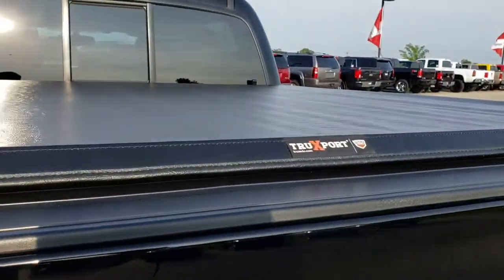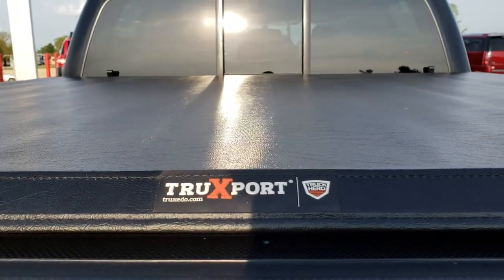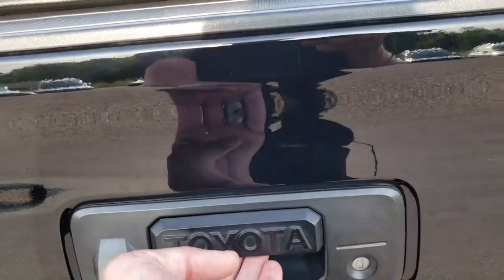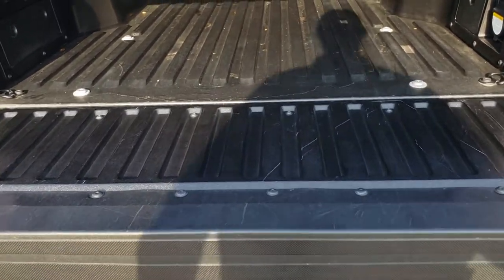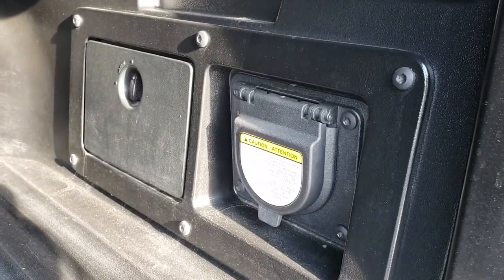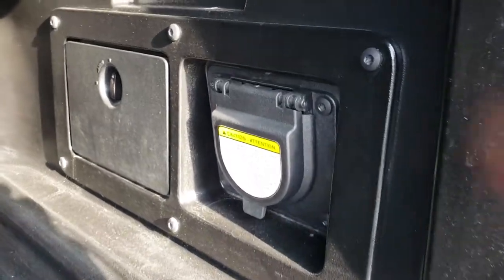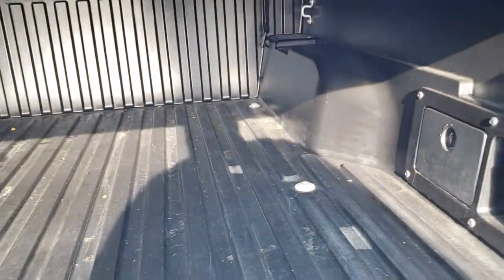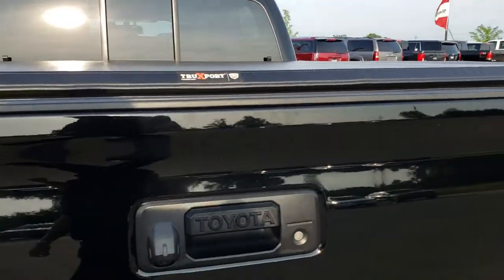It has a backup camera and a Truxport by Truxedo soft tonneau cover — no rips or tears on that. This tailgate has a shock-assist so it is never going to slam down on you. They have a composite plastic-type bed liner in here, a 400-watt plug-in, and a couple of storage bins. Very clean back here and it shuts nice and solidly.